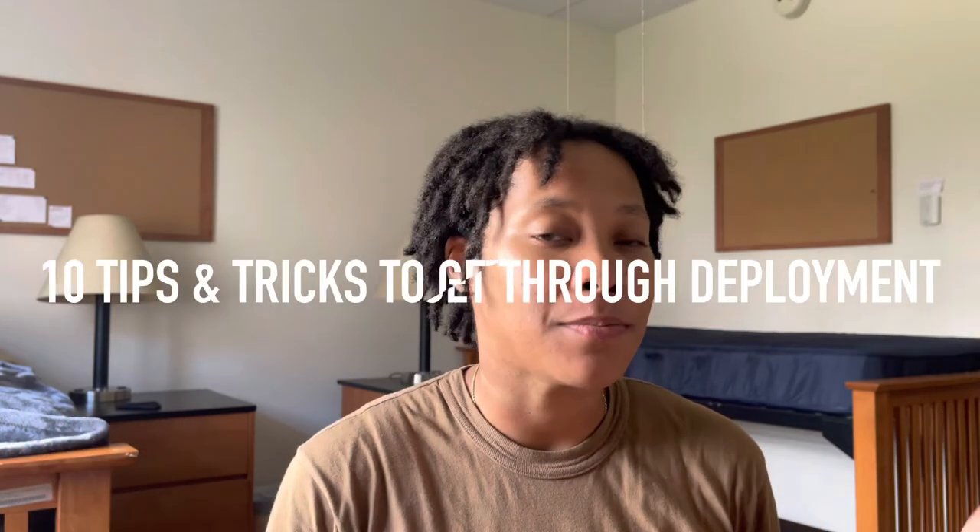So when you go on your first deployment, you're not like, oh my god, I don't know what to bring, that kind of stuff. So with that being said, if this is something you're interested in, stay tuned, because I got ten tips and tricks to help you get through your first deployment.